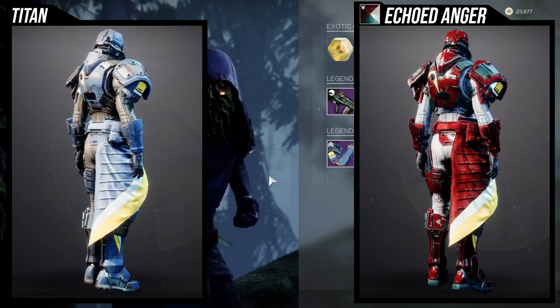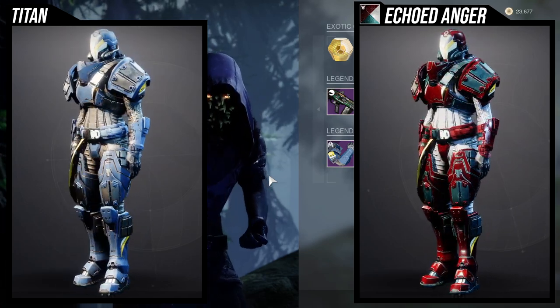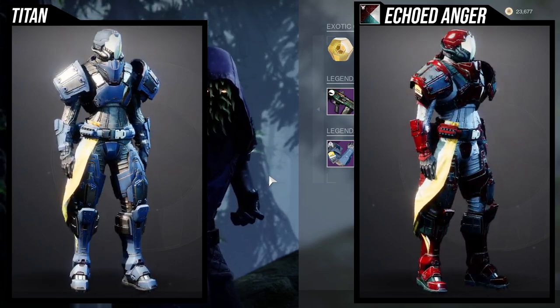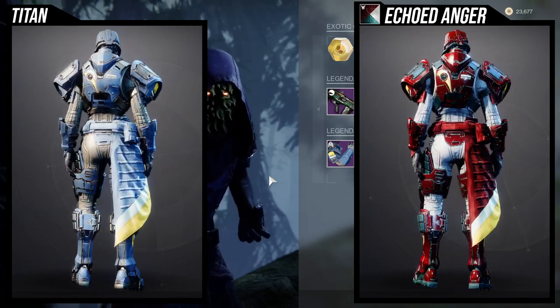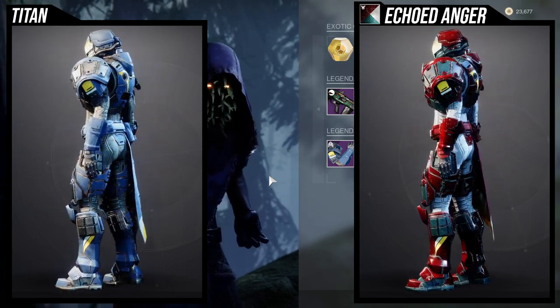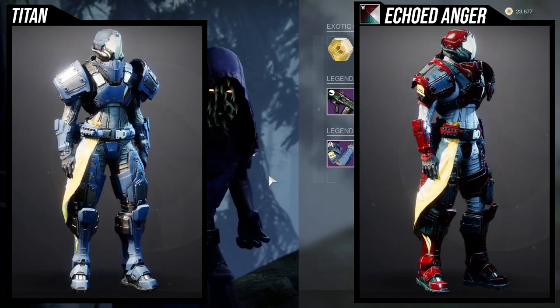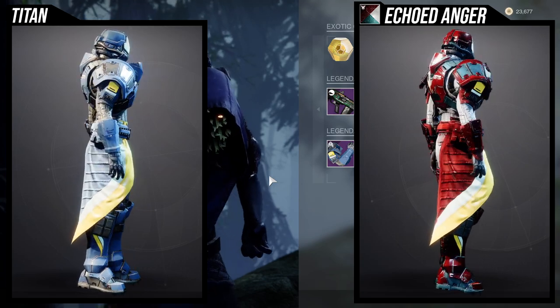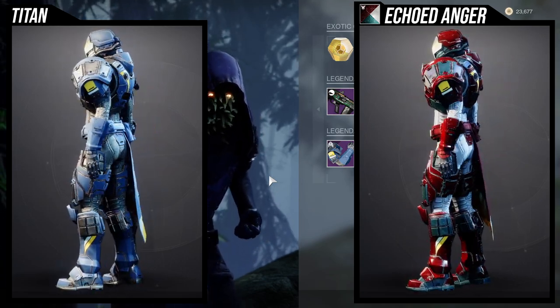For the boots, same thing as the arms — the insignia on the sides of the shins do not change color, though the blue does change color. It's really unfortunate because this is legitimately one of my favorite sets for the Titans. The chest piece is very usable and a really good piece to use if you want a really big, almost gigantic look.